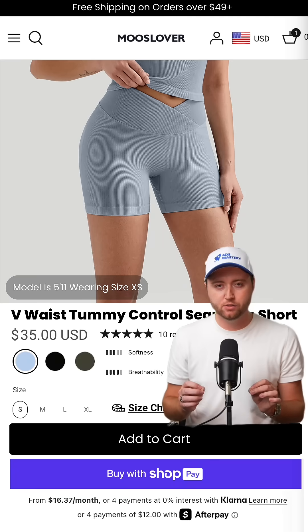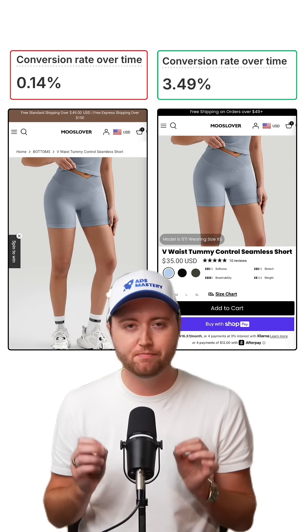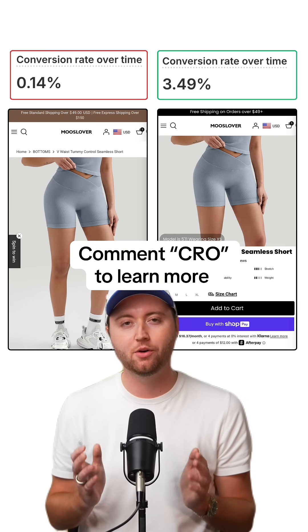Include a visual breakdown of the product. Add multiple payment options like Shop Pay and Afterpay. And finally, add a slide cart for a faster, seamless checkout experience. Make these changes and you'll see your conversion rate skyrocket so you can get more sales. Comment CRL if you want to learn more.